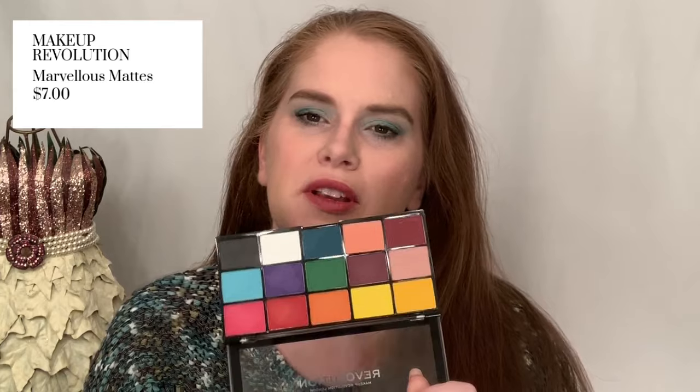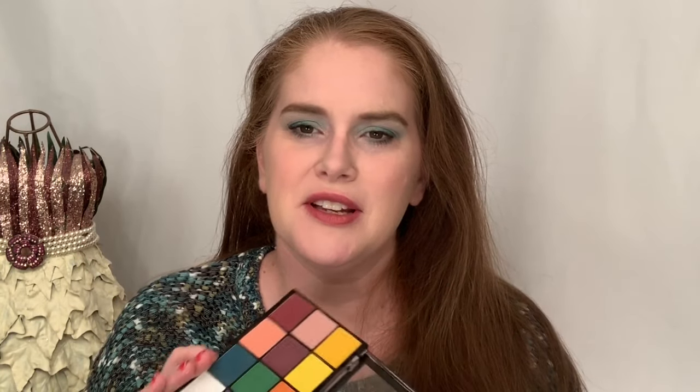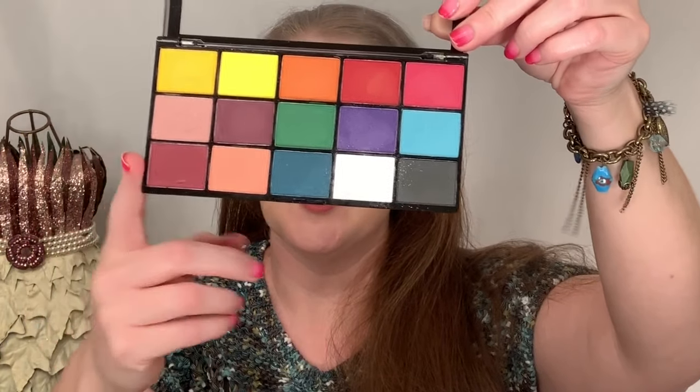I'm starting with eyes. I used this Reloaded Marvelous Mattes palette and I've used it quite a bit off camera as well. I will say that I really like this and would recommend it — prices will be popping up on screen. This is a great option if you want to experiment with color without spending a lot. I recommend using a cut crease or concealer if you want more saturation. Highly recommend the Reloaded Marvelous Mattes palette.